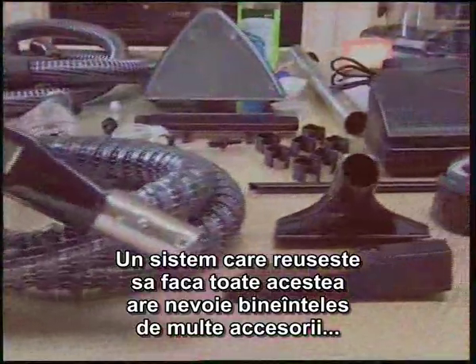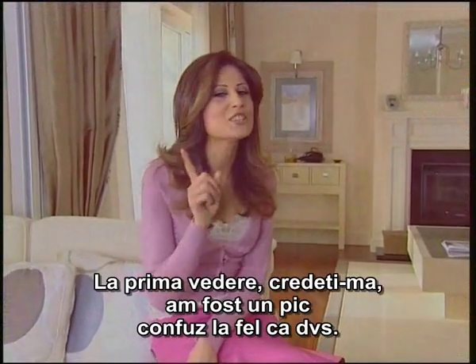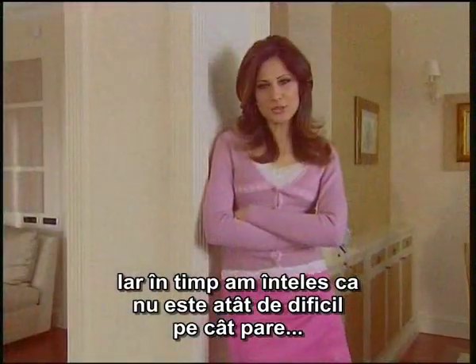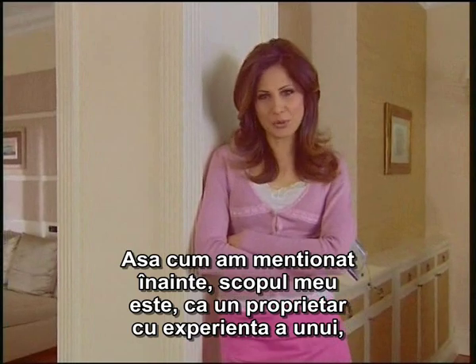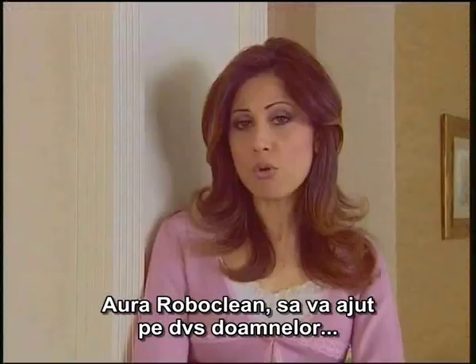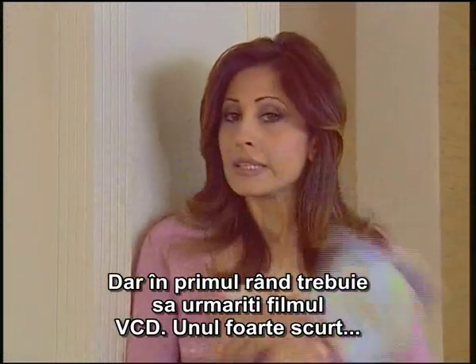A machine which does all of these things on its own, of course, has so many tools. At first sight, trust me, I was also a little bit confused, just like you. Yet in time, I understood that actually it's not as difficult as it seems. As I've mentioned before, my aim as an experienced Aura Roboclean user is to help you ladies. But first of all, you'll watch a VCD film, a very brief one.